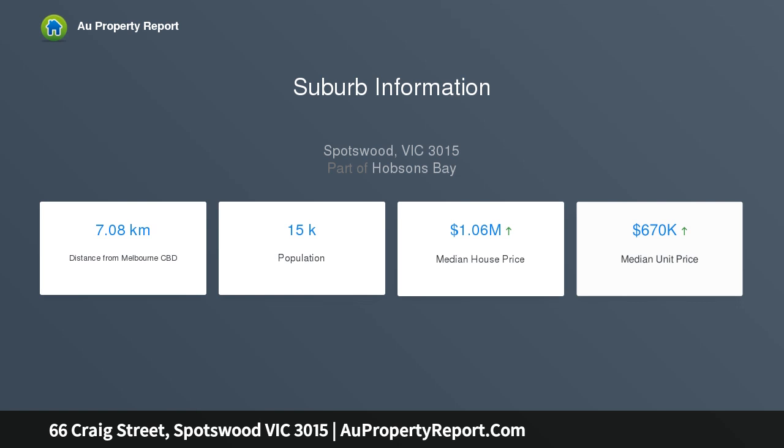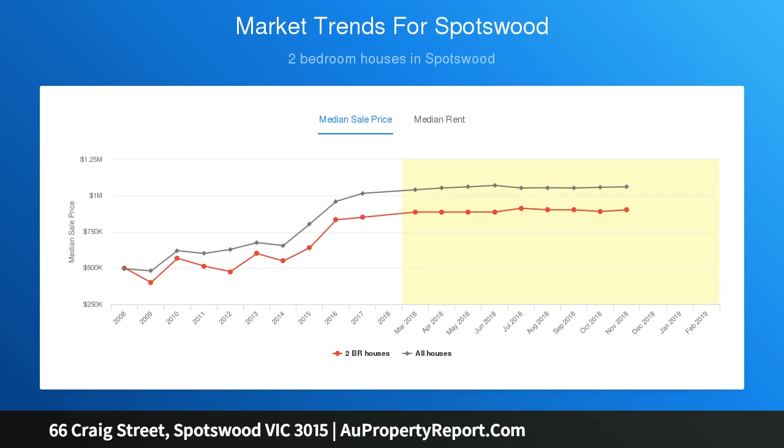Well-located opposite parkland, a short stroll to Hudsons Road shopping precinct, Spotswood train station, sporting facilities and direct access to the CBD.